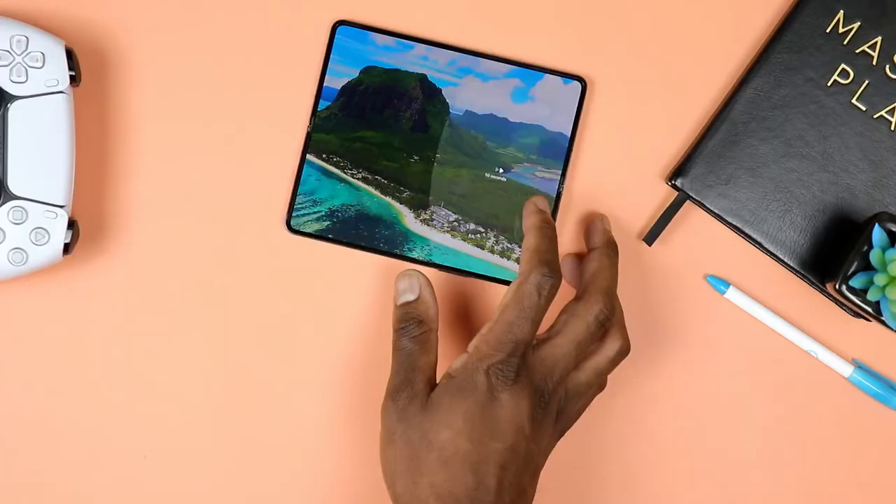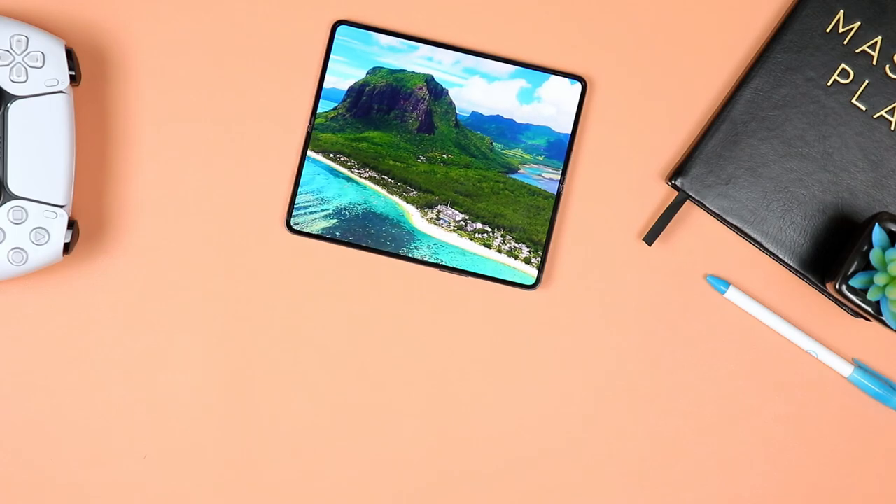In this video, I will be sharing what it's been like using the Samsung Galaxy Z Fold 4 for about six months. Let's go ahead and jump in.